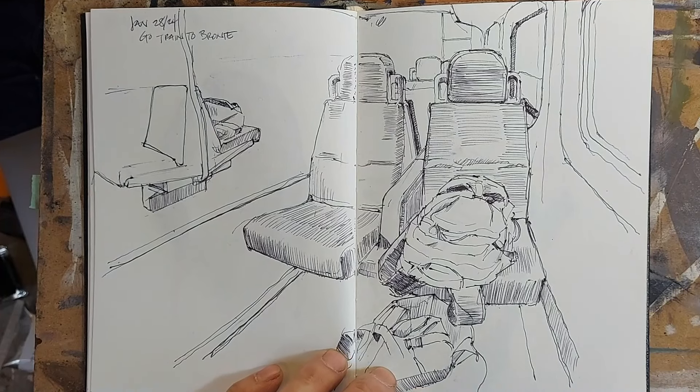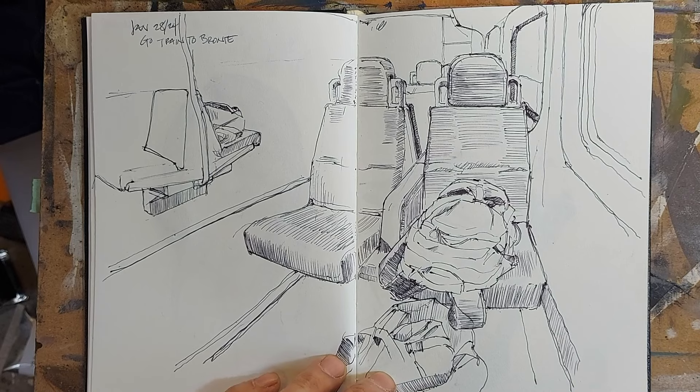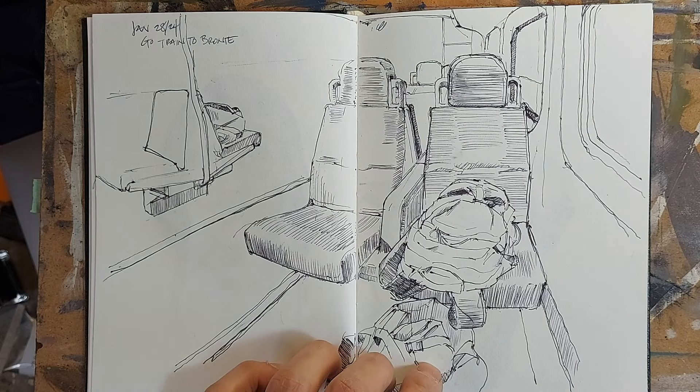Good morning, everybody. It's been a while since I did a mini sketchbook tour for you, so here we go. This particular week is from January 28th to February 3rd, and let's get into it.